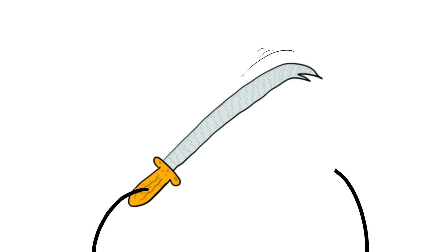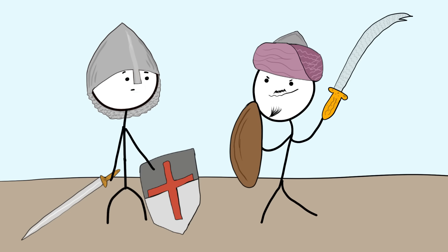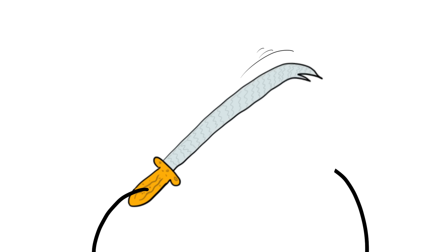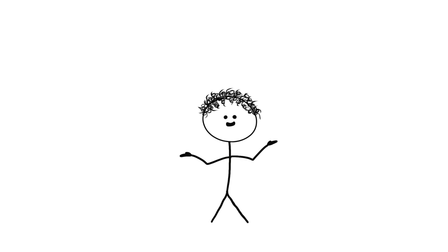Number 4: Damascus Steel. Back when European knights were fighting in the Crusades, they found something pretty awesome and a bit terrifying. Islamic warriors had swords like no one had ever seen before — these swords made European steel look like Play-Doh. They were so sharp they could cut a floating handkerchief in half like butter. They could bend at crazy angles without breaking, then snap right back with no damage. Plus, they had these stunning patterns that looked like flowing water.